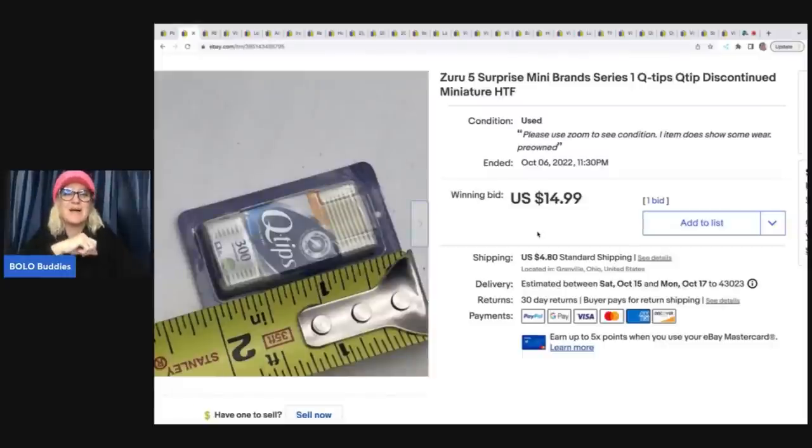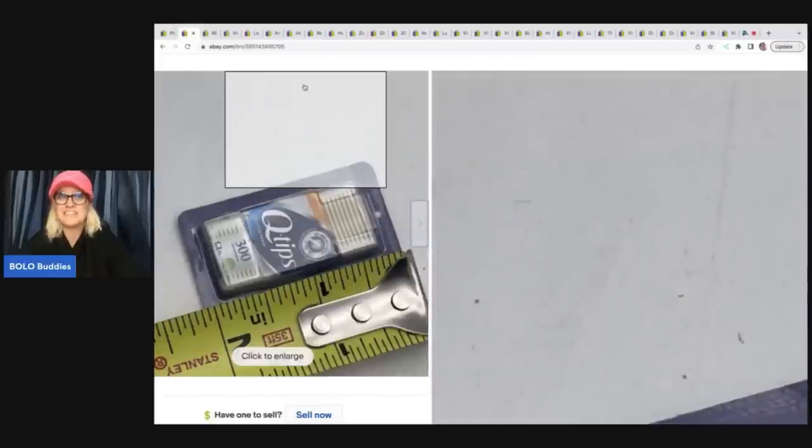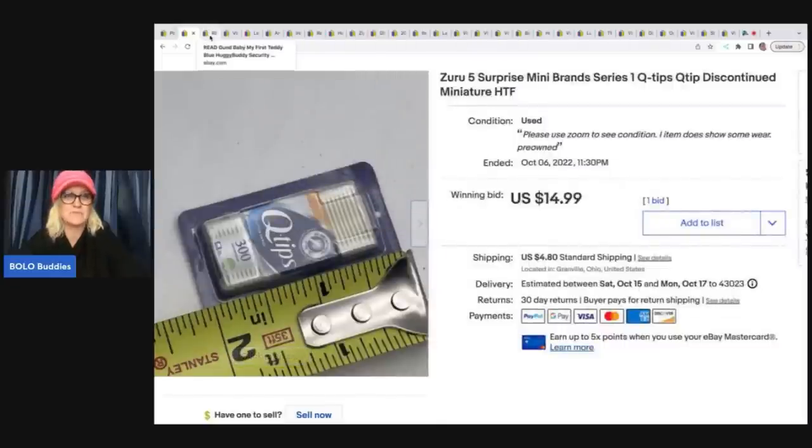I also have some Mini Brands mayonnaise listed that does pretty well — I had an offer I turned down on that, maybe I should have taken it. I do have them lotted up individually too. I was grabbing them all out of the bins; I didn't know they had such value when I was pulling them out.